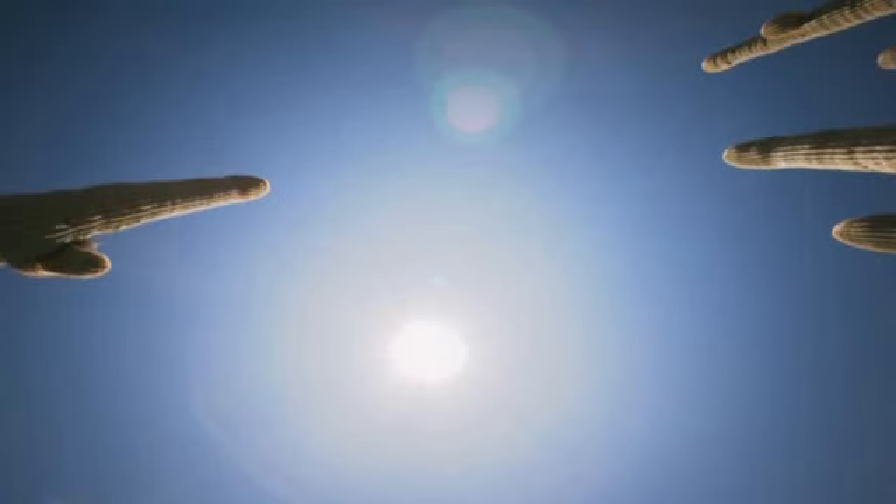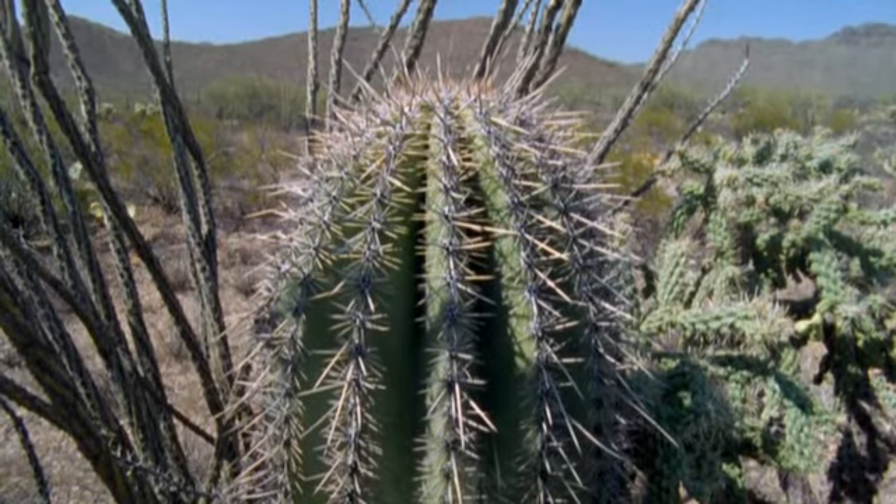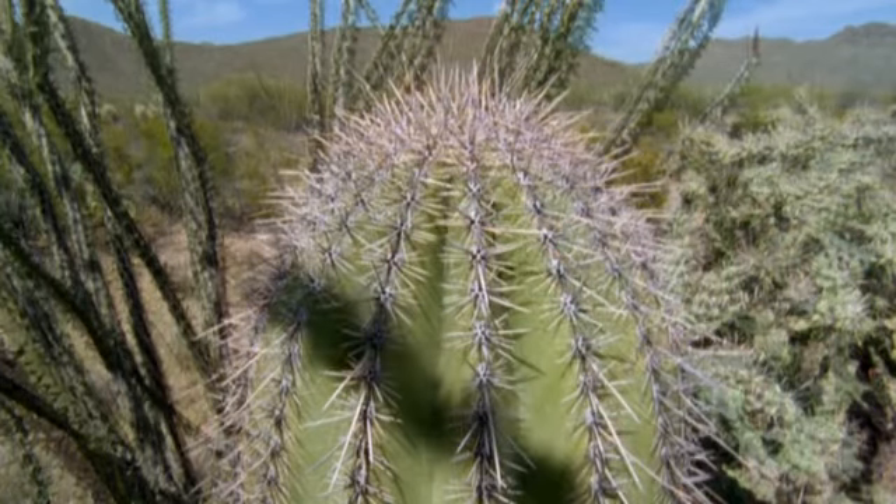After a rainstorm, the saguaro's long, shallow root system sucks up the water, and the pleats on its trunk enable it to expand rapidly.